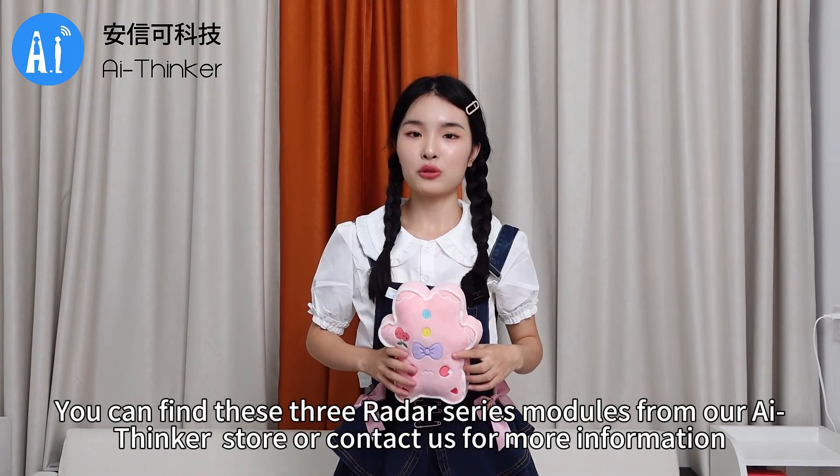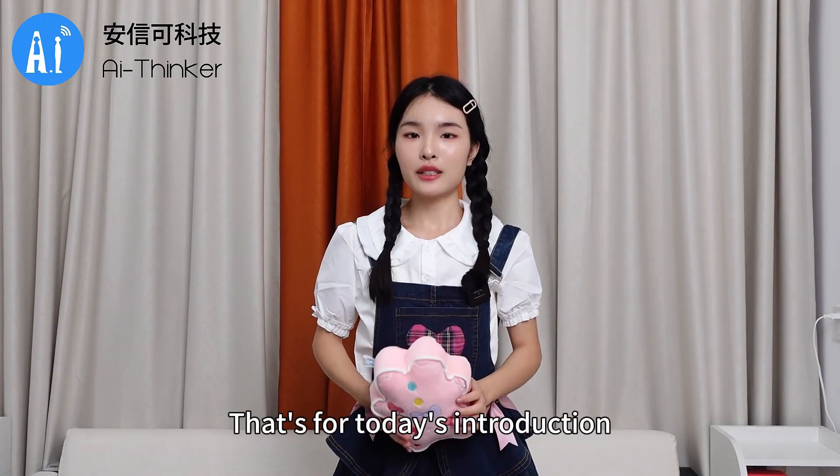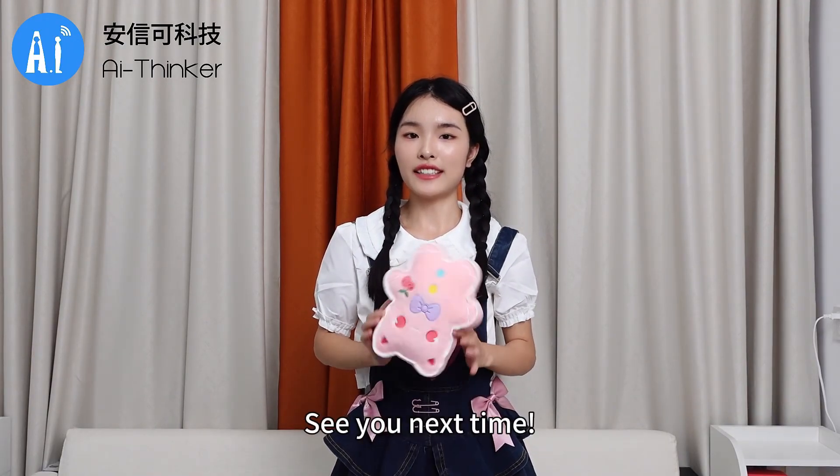You can find these three radar series modules from our Alibaba store or contact us for more information. That's all for today's introduction. See you next time.